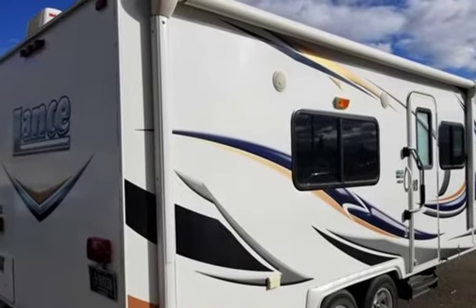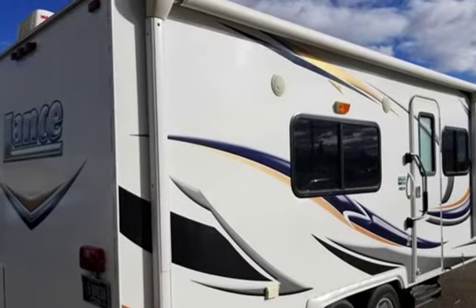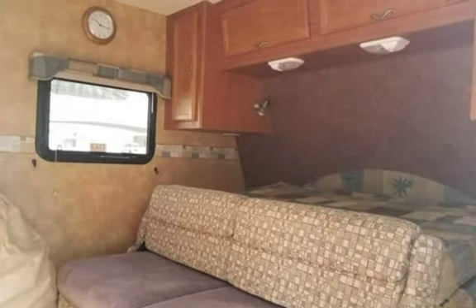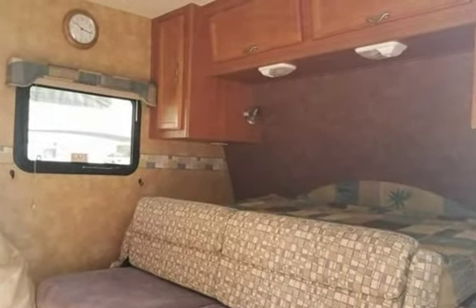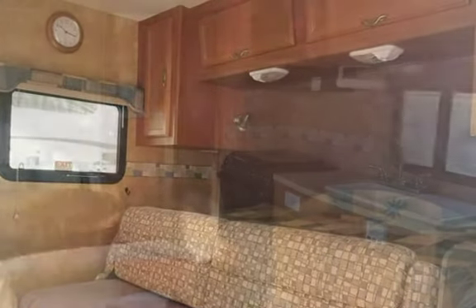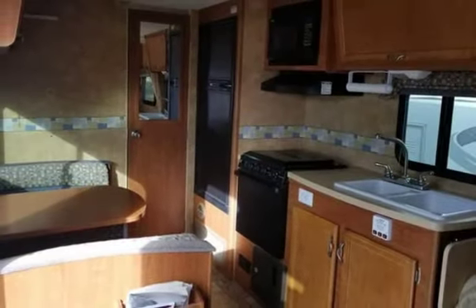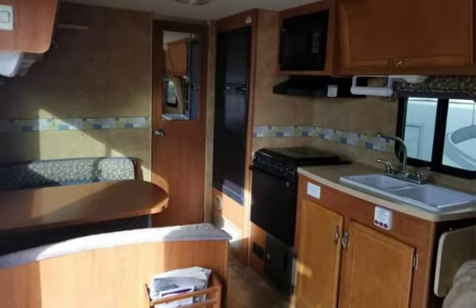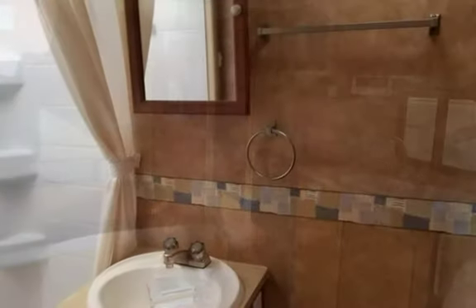Water capacity is 30 gallons with one fresh water tank, one gray water tank, and one black water tank for all needs. This trailer has two propane hookups with a capacity of 10 gallons, front and rear. Manual leveling jacks, a water heater with 6-gallon capacity powered by propane, and a kitchen with a three-burner stove and mid-sized fridge also powered by propane.